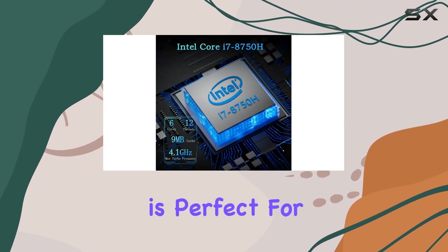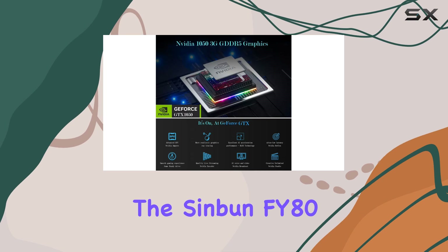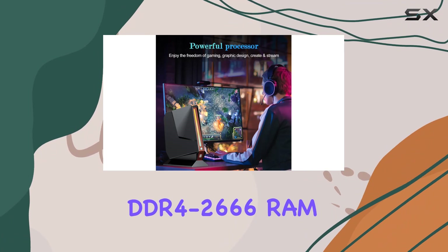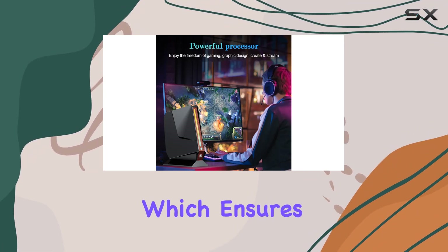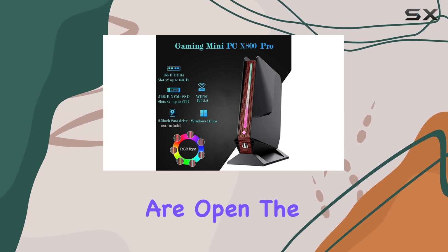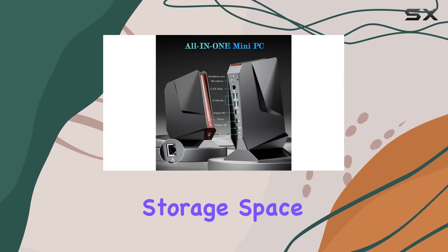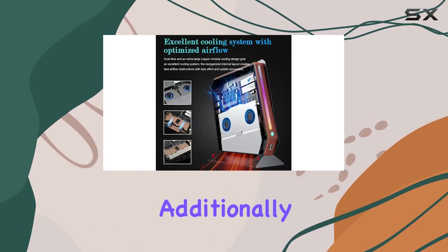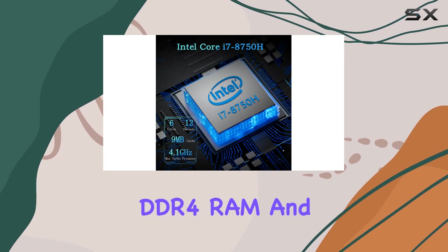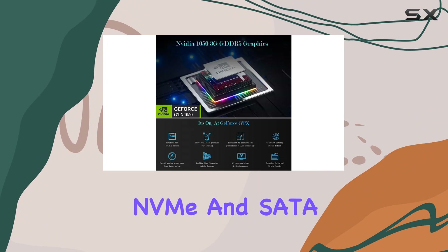This mini PC is perfect for users who need both portability and power in a single package. The Sinbun FY80 is equipped with 16GB of dual-channel DDR4-2666 RAM, which ensures that the system runs smoothly even when multiple applications are open. The 512GB NVMe SSD offers ample storage space and quick data access speeds. Additionally, the system supports memory upgrades up to 64GB of DDR4 RAM and storage expansion up to 4TB using NVMe and SATA SSDs.